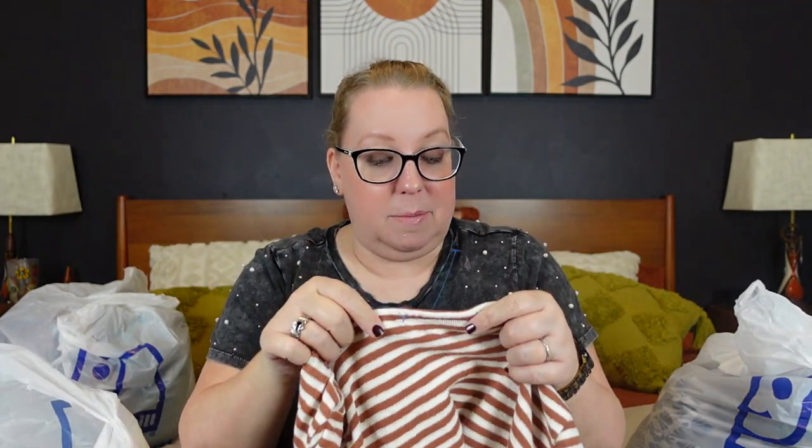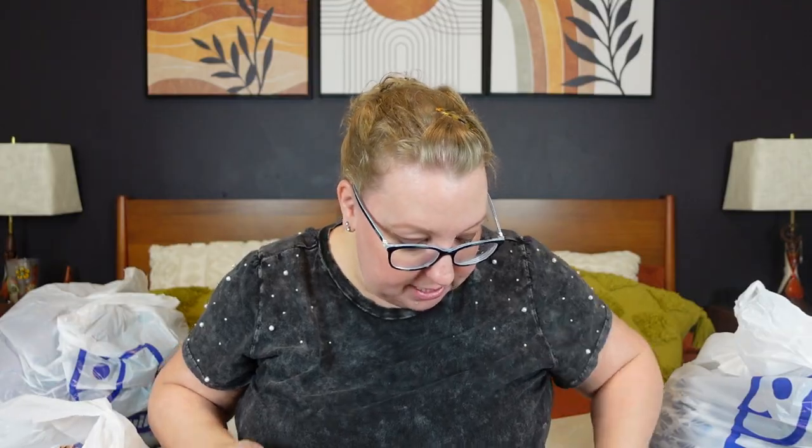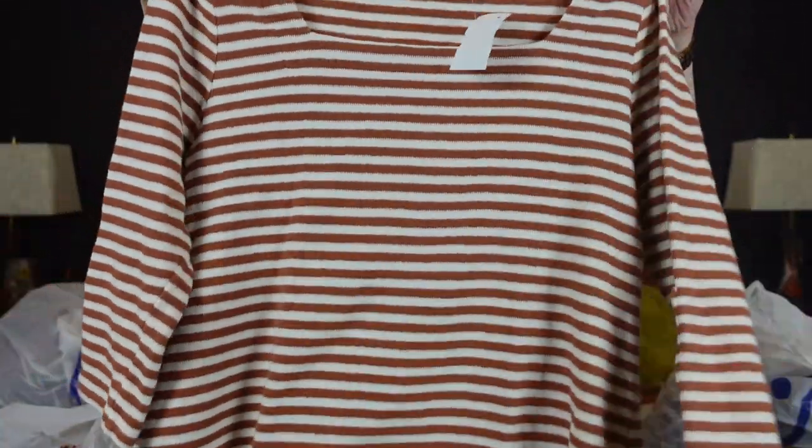Now this one doesn't fit with my plus-size haul — it's one of the only items that's not plus size, but it was in the plus-size section so I grabbed it. This is J.Jill, size medium, $4.19 — a cute little square neck brown sweater with button details, 100% cotton. It's a good brand, good material, cute style, and I didn't have to go hunting for it. It was just sitting there so I took it as a sign that I needed to buy it.